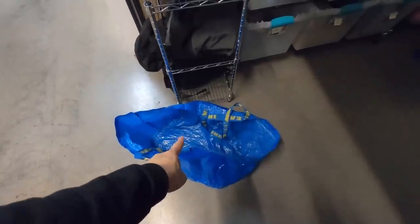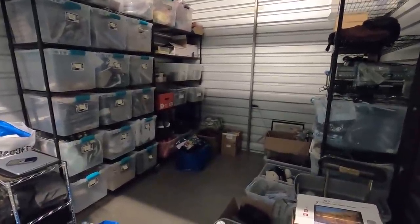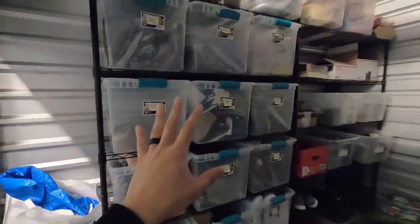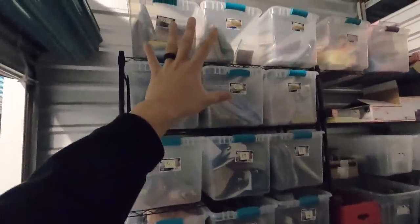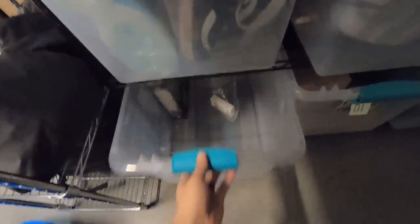We're here at the storage unit. I'm going to start pulling orders and put them into the IKEA bag I brought. A lot of you have been asking about my storage unit — here it is, it's a 10 by 10 locker. The majority of my listed inventory is right here. I still have a bit of room; this bin down here has a lot of space, and I've got shoes inventoried here with a little room to squeeze in a few more pairs.